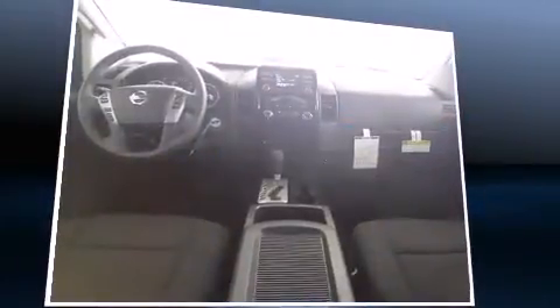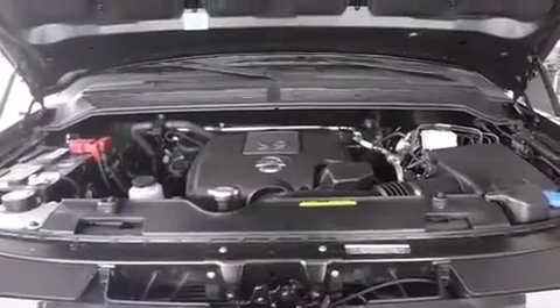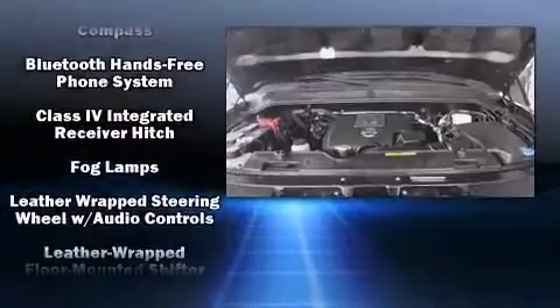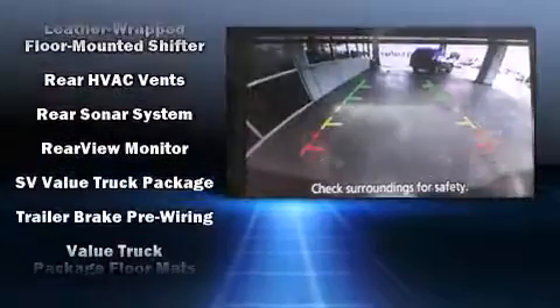Nissan ensures the safety and security of its passengers with equipment such as dual front impact airbags, head curtain airbags, traction control, brake assist, anti-whiplash front head restraint, a panic alarm, and four-wheel disc brakes with ABS. Electronic stability control ensures solid grip atop the road surface, no matter how challenging the driving conditions.